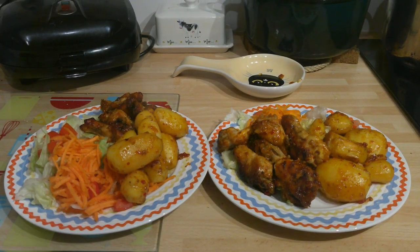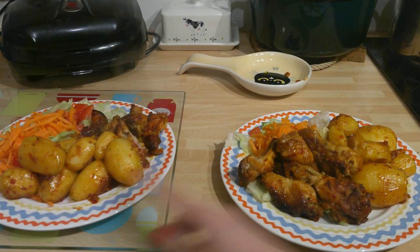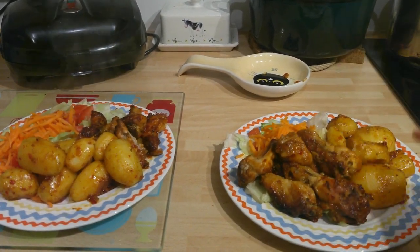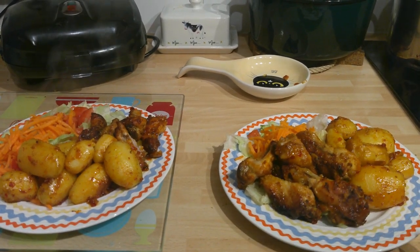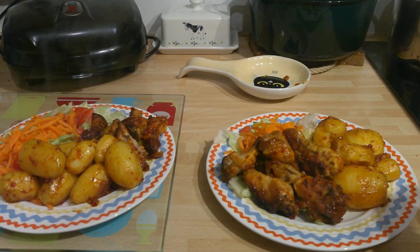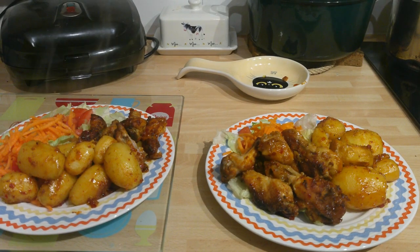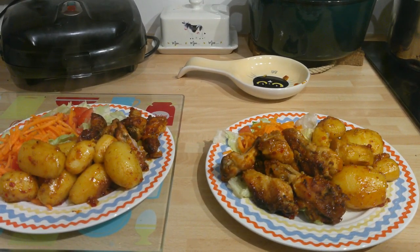Here is our dinner plated up. Each of us has five chicken wings, served with roast potatoes that were parboiled first — I used the juices from the chicken to roast the potatoes — and a lettuce, tomato and carrot salad. I'll see you tomorrow for our dinner.